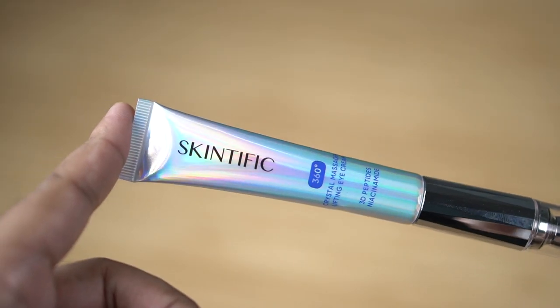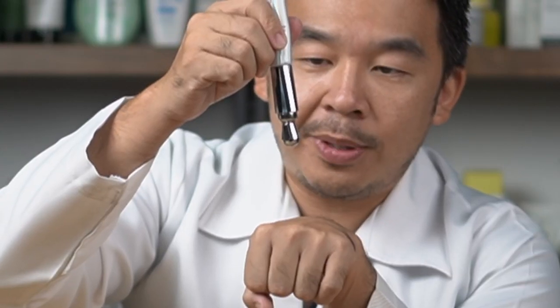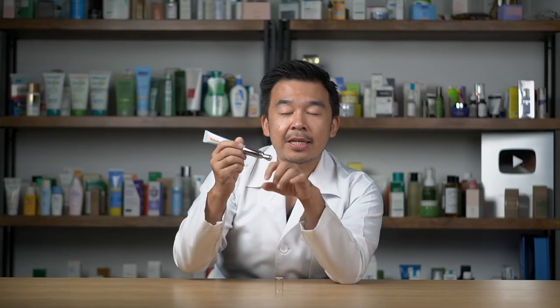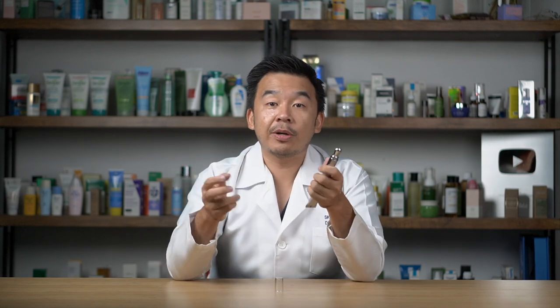This eye cream has a built-in gadget — a large silver tip at the end, which is an eye massager. It's called the Crystal Massager Lifting Eye Cream. The massager isn't activated on its own; when you squeeze a little cream out and press the tip against your skin, it activates a vibration. This tiny vibration pushes the cream into your skin more efficiently. Apply it under the eyes and move it around for roughly one to two minutes for better absorption, then wipe it off with a clean cloth and cap it up.